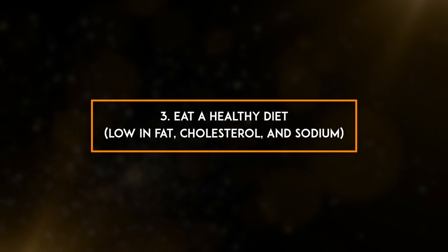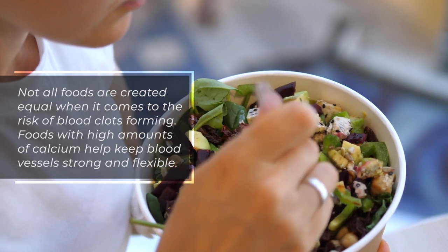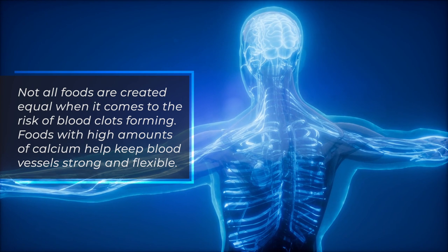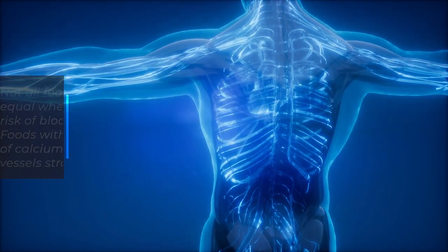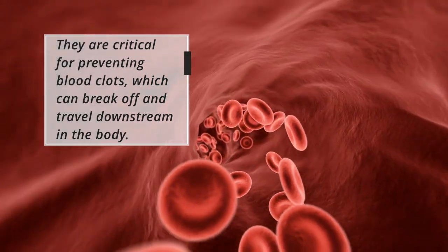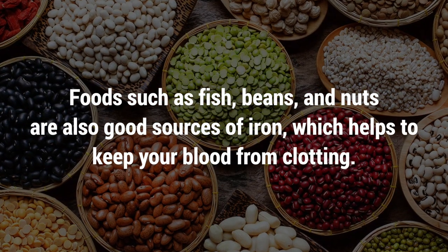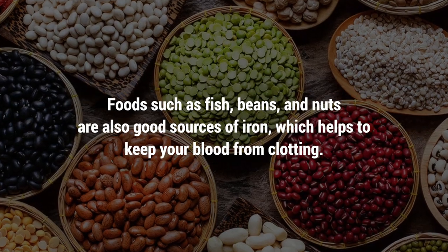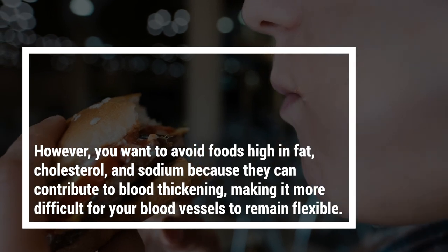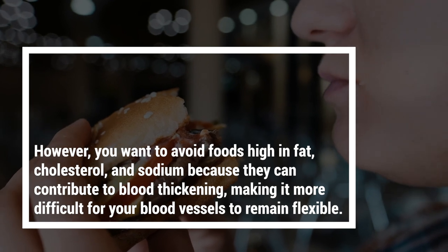3. Eat a healthy diet, low in fat, cholesterol, and sodium. Not all foods are created equal when it comes to the risk of blood clots forming. Foods with high amounts of calcium help keep blood vessels strong and flexible, and are critical for preventing blood clots, which can break off and travel downstream in the body. Foods such as fish, beans, and nuts are also good sources of iron, which helps to keep your blood from clotting. However, you want to avoid foods high in fat, cholesterol, and sodium because they can contribute to blood thickening, making it more difficult for your blood vessels to remain flexible.